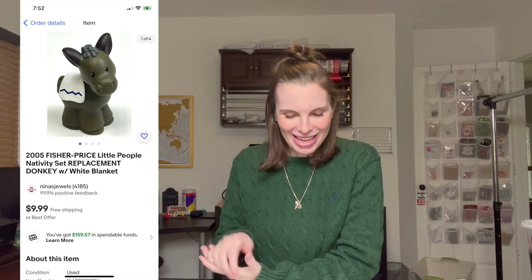Last, we sold a Fisher Price Little People Nativity replacement donkey with a white blanket — there's also one with a yellow blanket so you have to differentiate the two. This one sold for $9.99 at our full asking price and we paid 19 cents at a thrift store. We also sold five low-value collectible cards from my husband's personal collection — cards valued at $10 or under — for a total of $11.28. That wraps up our video for the week of November 26 through December 2. If you enjoyed it, hit the like button, subscribe with the notification bell, and we'll see you on the flip side!